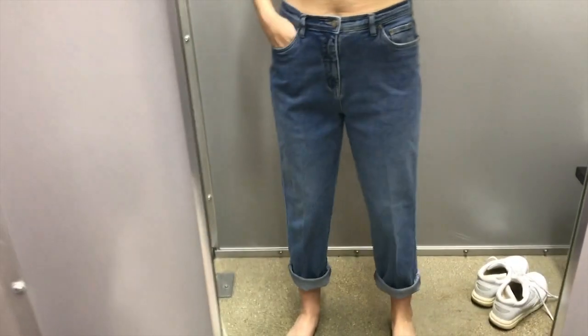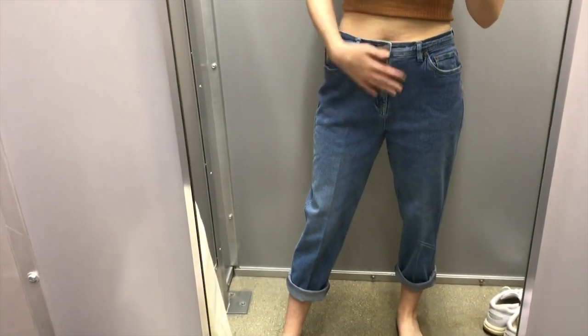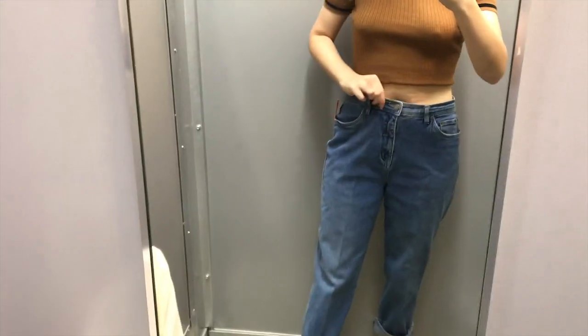This is an example of a pair of pants that, although they look super cute, don't really work on my body. They just were not fitting the way I wanted, so I probably will pass on these.